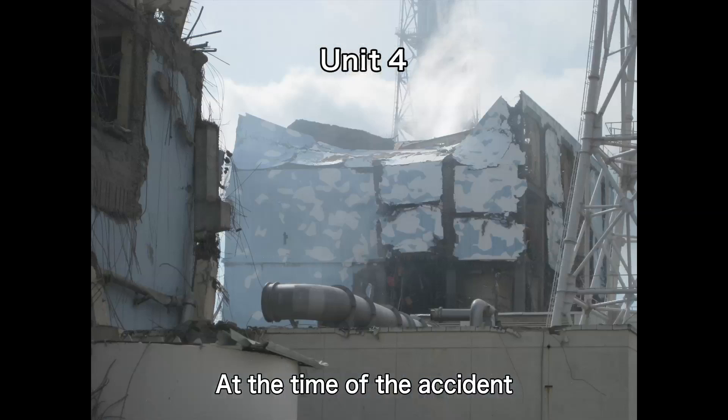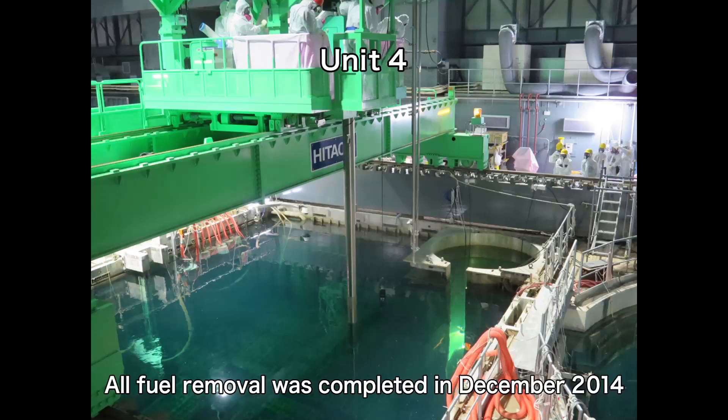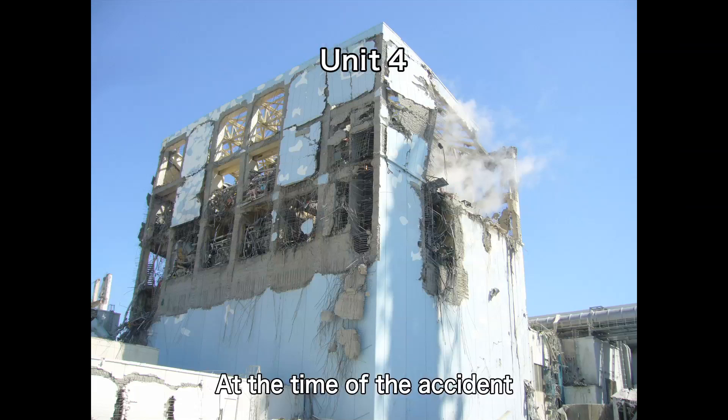At Unit 4, all fuel was removed from the spent fuel pool in December 2014. With this completion, safety was secured and potential risks decreased significantly.